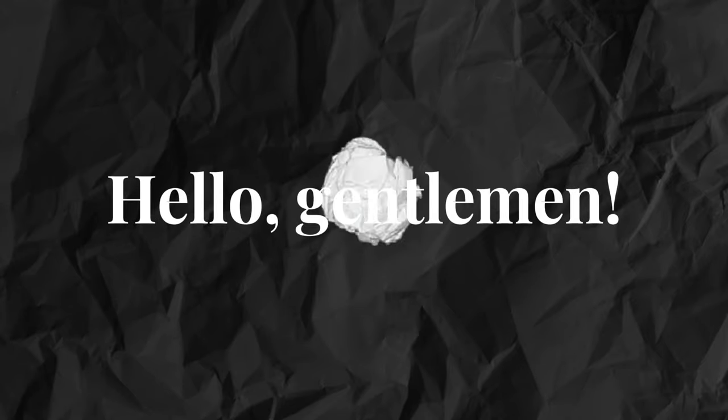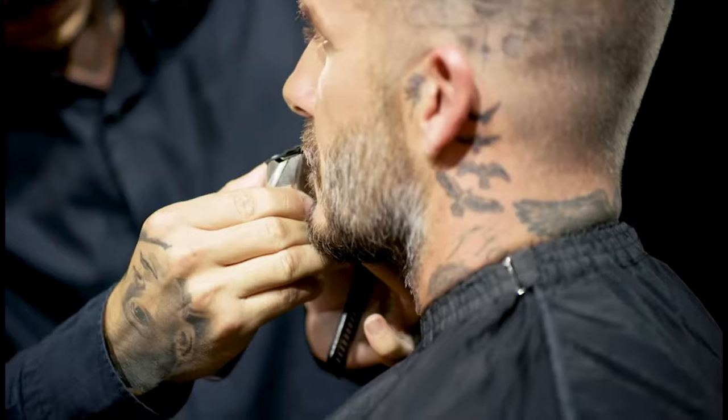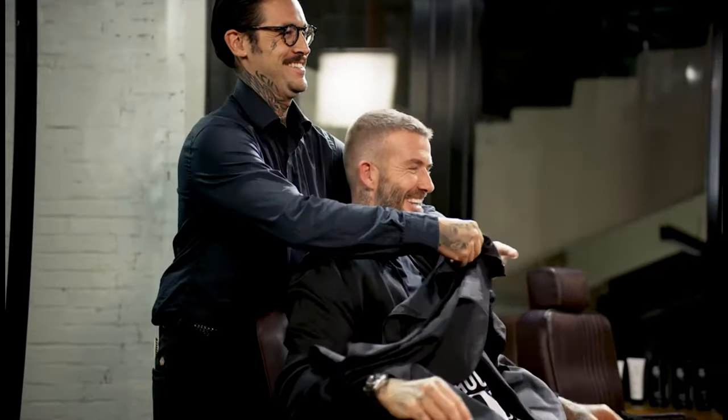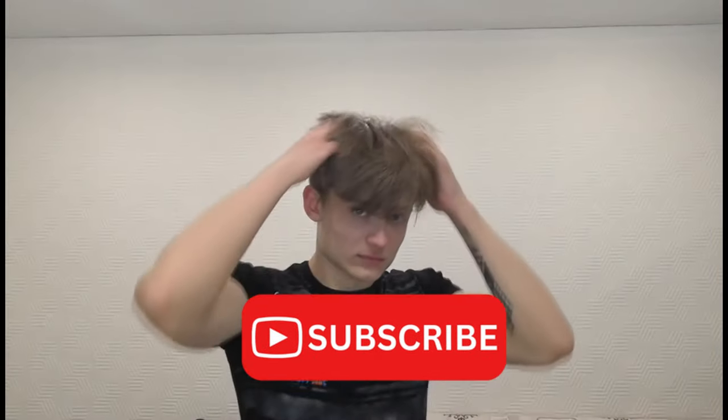Hello, gentlemen. Welcome to Stylish Man World, where we dive deep into men's grooming and styling secrets. Today, we're exploring the world of hairstyling products, breaking them down into categories to help you choose the right one for your hair type and desired look.